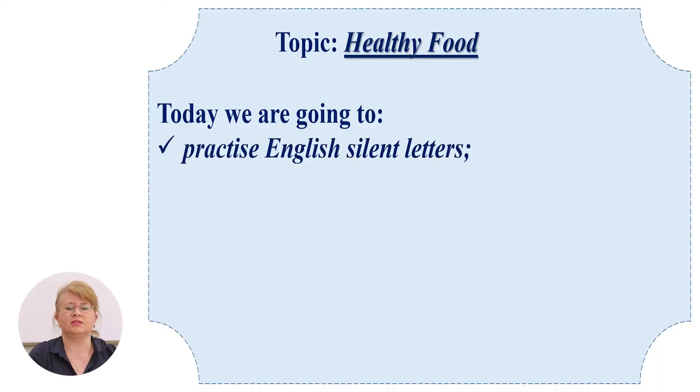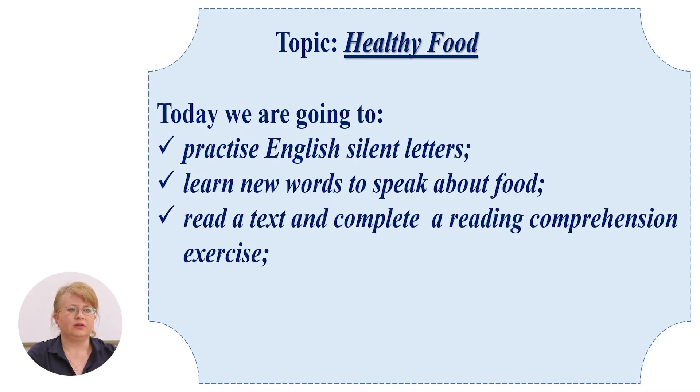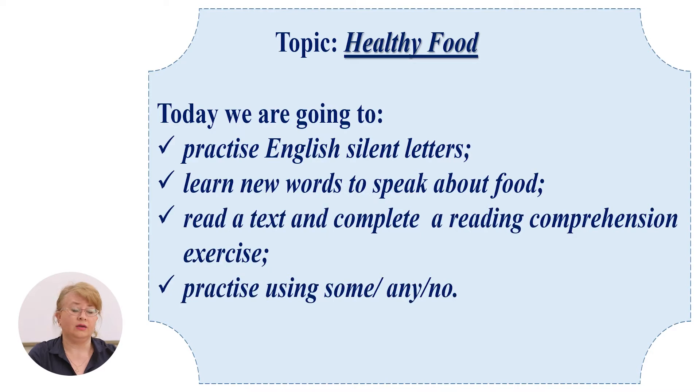Hello, dear SMART students, and welcome to the English virtual class. Our topic is healthy food and today we are going to practice English silent letters, learn new words to speak about food, read the text and complete a reading comprehension exercise, and practice using some, any, no.